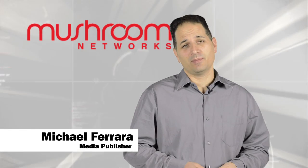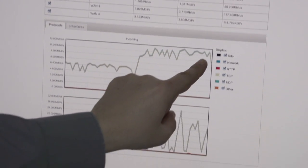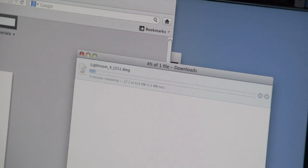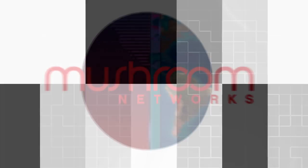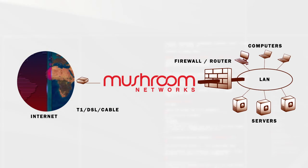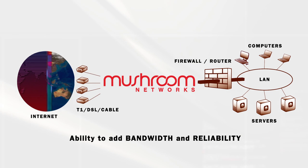As publishers, we're working with large image and video files all the time. We need a high-speed connection that allows us to deliver this content quickly. We're also looking for power and reliability. And that's where the Truffle by Mushroom Network came in. Mushroom Networks technology will be able to bring in the capability of adding more bandwidth and high nines reliability.